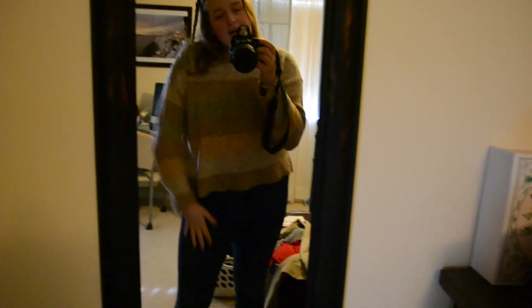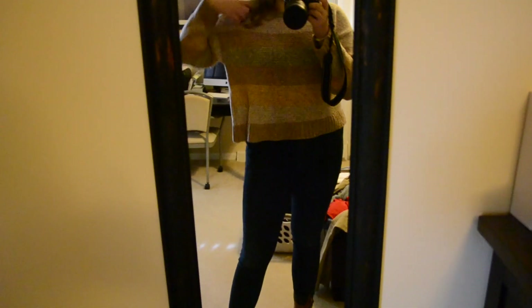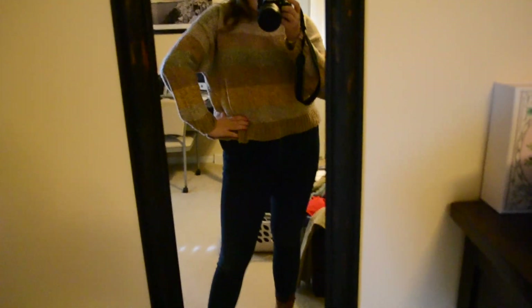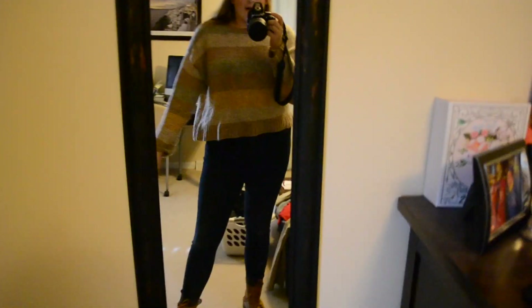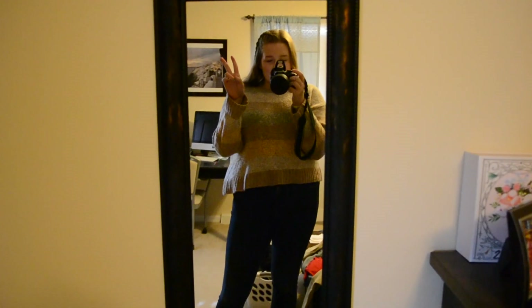Today I'm wearing this cropped striped sweater from American Eagle — I got it for Christmas. I'm wearing the jeans I wore on Tuesday, also from American Eagle, and my duck boots that I also wore on Tuesday. Literally most of my wardrobe is from American Eagle, so you shouldn't be surprised that the whole outfit is from there. That's my Thursday outfit!